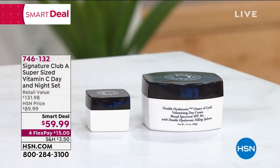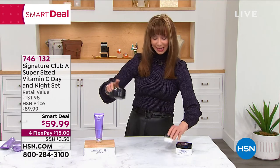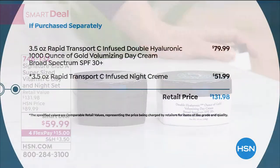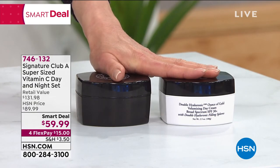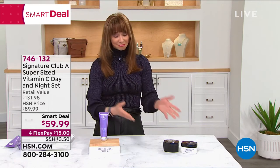This is the regular full size. If you call now, we're going to add the super-sized night cream. Here's the value in black and white: $80 on that hyaluronic ounce of gold — more than triple the size — and then the super-sized night cream. No auto ship, and yes, you can order more than one. A smart deal is a limited-time opportunity, so definitely call back if you couldn't get that.